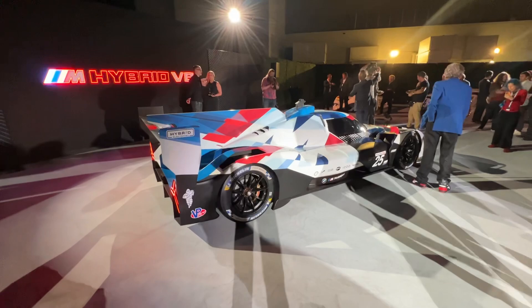Let me know what you think of this car in the comments section below. It's a pretty cool design and really cool to see in person. We'll have to see how BMW does at IMSA in the coming season. Thanks so much for watching, guys — we'll see you on the next video.